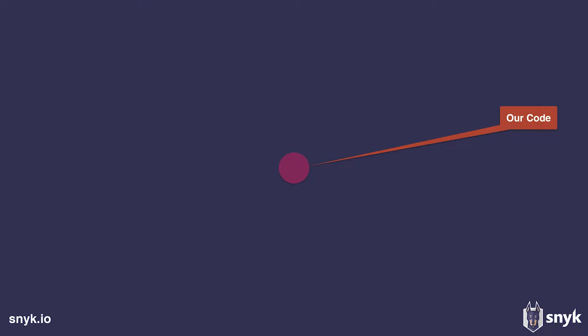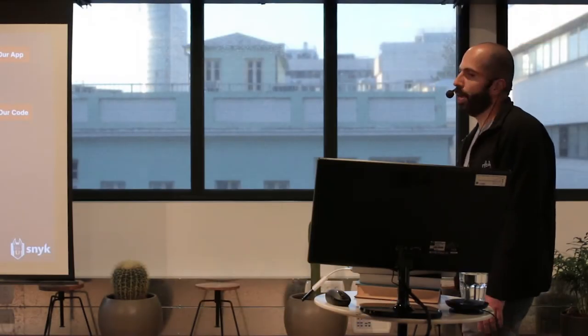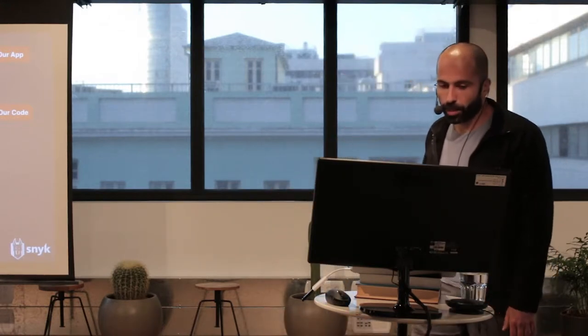This leads to a situation where the purple circle here is the actual code we wrote — our business logic. But we end up with all the code of our app that we pull in as dependencies. There is somewhere around 90% of this code we just pull in. Obviously, we are responsible for that code and should be accountable for that.